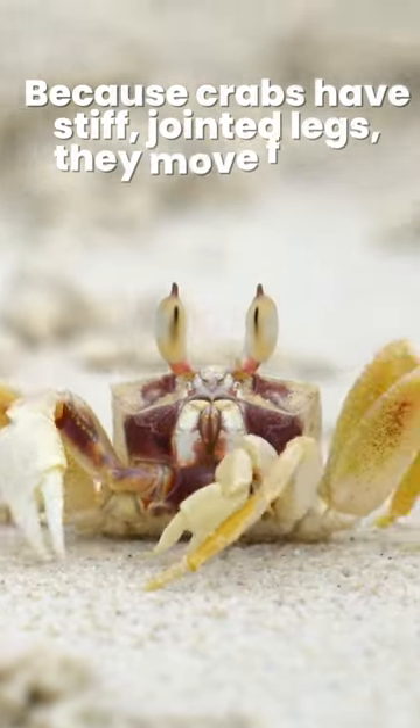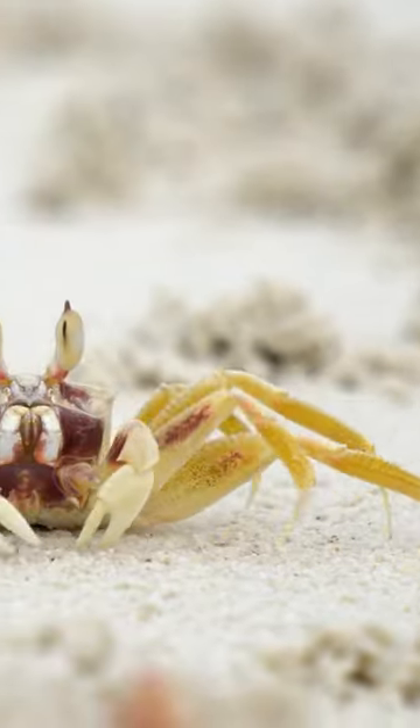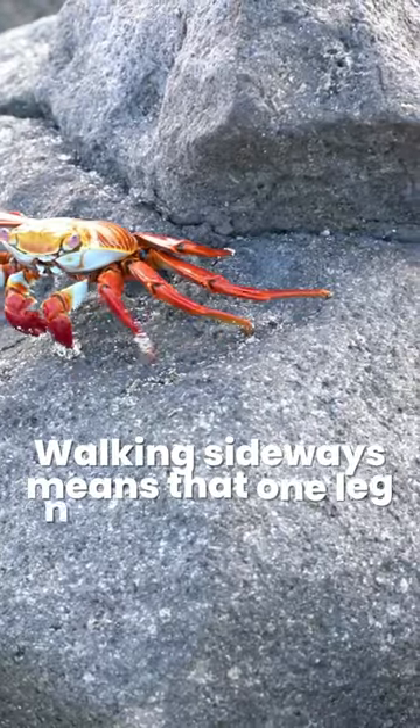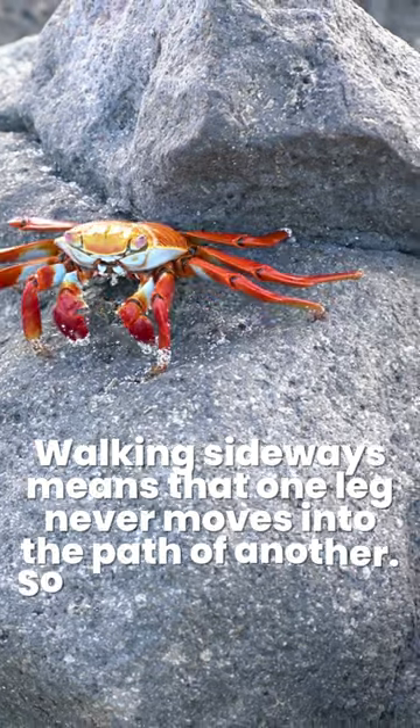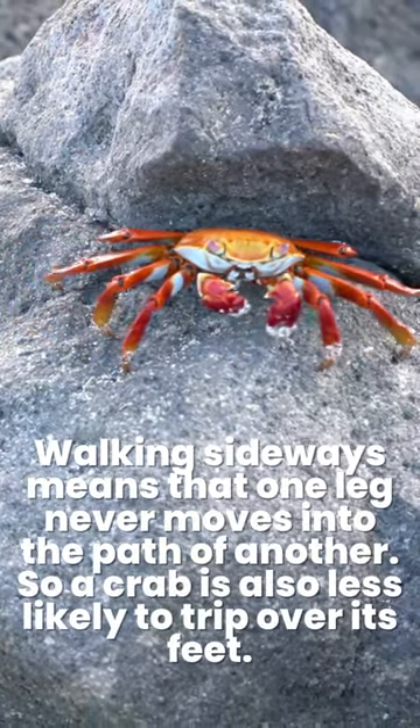Because crabs have stiff, jointed legs, they move faster and easier walking sideways. Walking sideways means that one leg never moves into the path of another, so a crab is also less likely to trip over its feet.